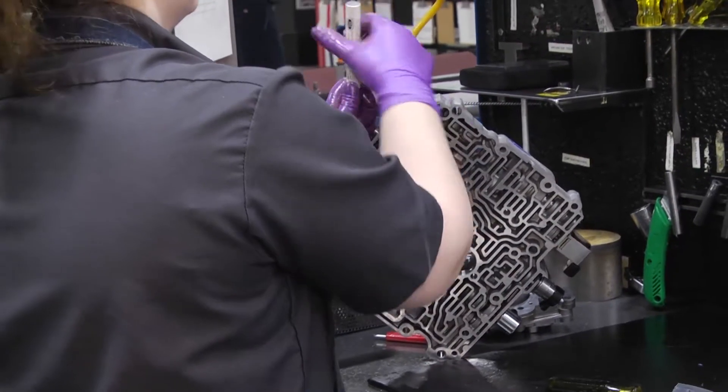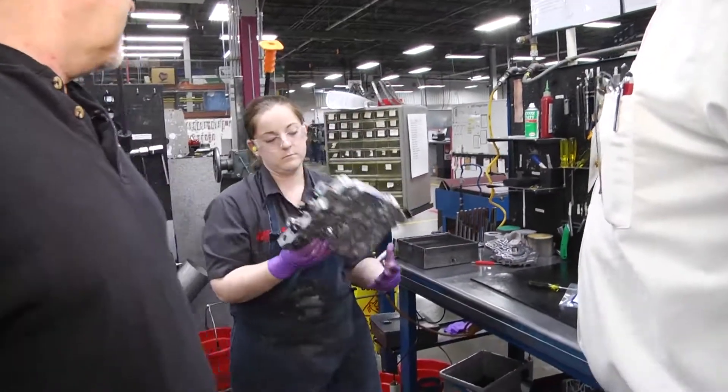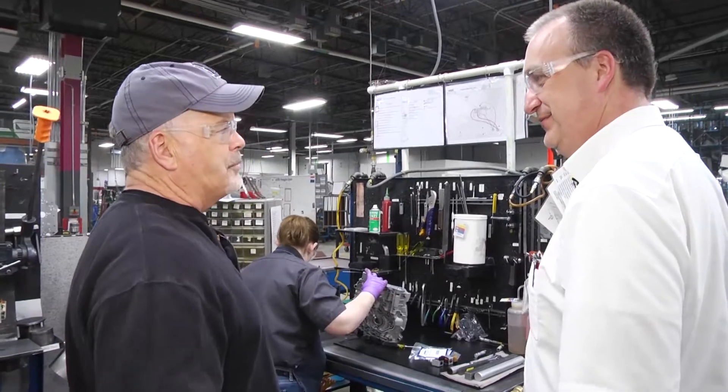Everything that makes this transmission shift gears — used to be, not long ago, it was all mechanical. Now it's electronic. I saw that. I need to brush up on my transmissions.